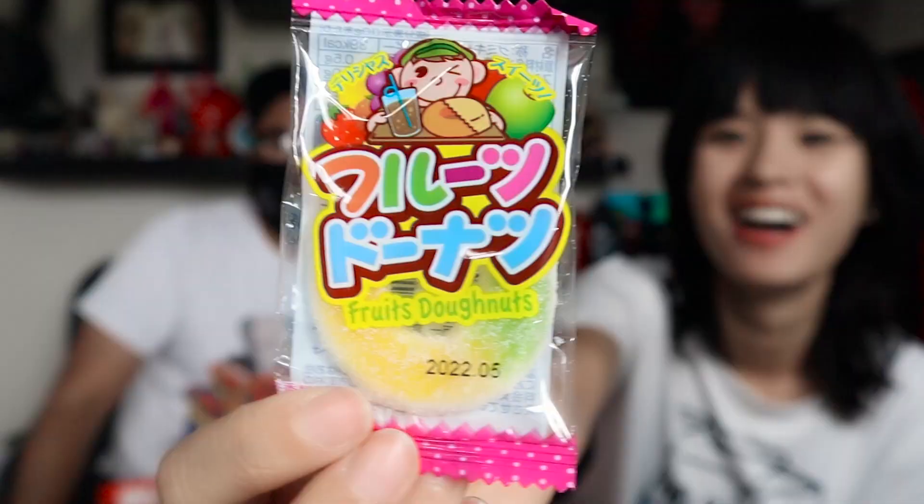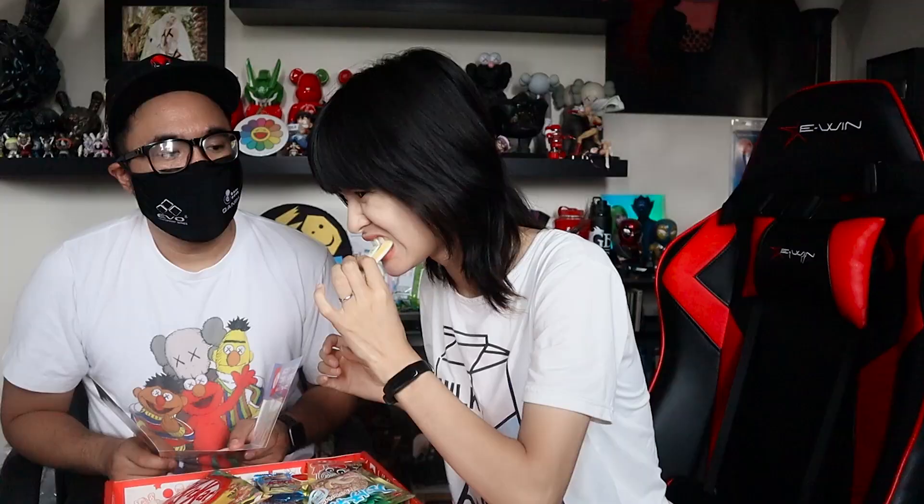Next, the Fruit Donut Gummy — looks like apple rings, similar to sour gummy rings. This bottle-shaped gummy has a refreshing cola taste with a sour twist. Lucky says it's more fruity than cola. Five out of five.